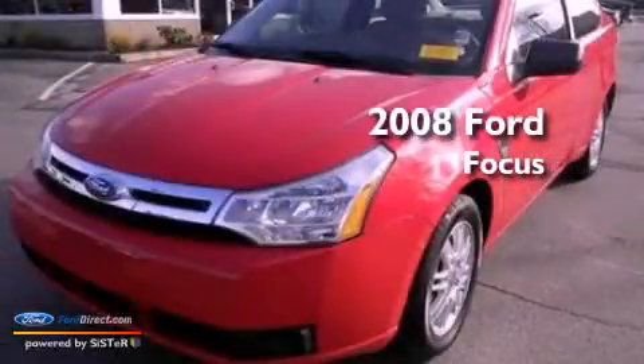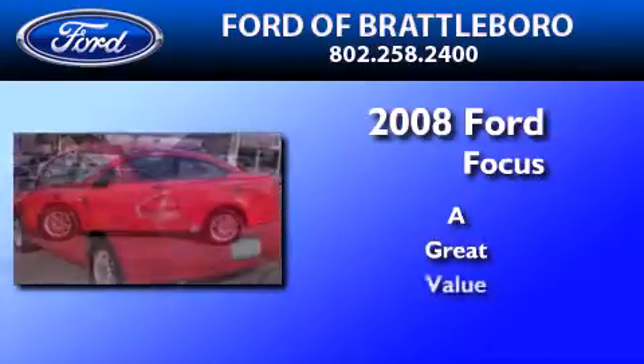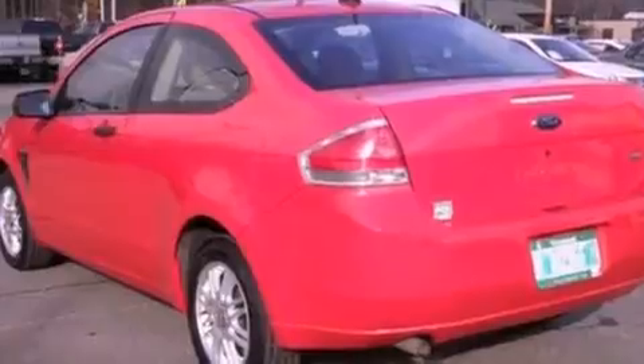This is a 2008 Ford Focus. All of the following features are included.